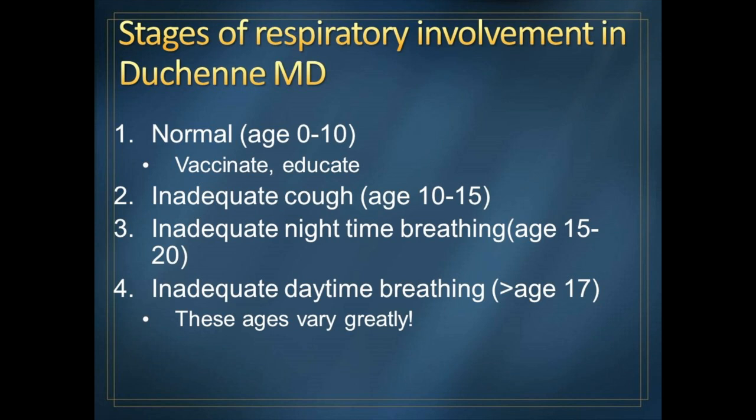The second stage occurs after the boys are full-time in wheelchairs, usually in the second decade of life — sometime between age 10 and 15 — when development of inadequate cough can show up. The third stage is when you don't have enough breathing strength when you're sleeping. You breathe fine awake, but when you're deeply asleep, your breathing is not sufficient. And the last stage is when your breathing is not sufficient when you're awake, which tends to occur in the late teens to early 20s.